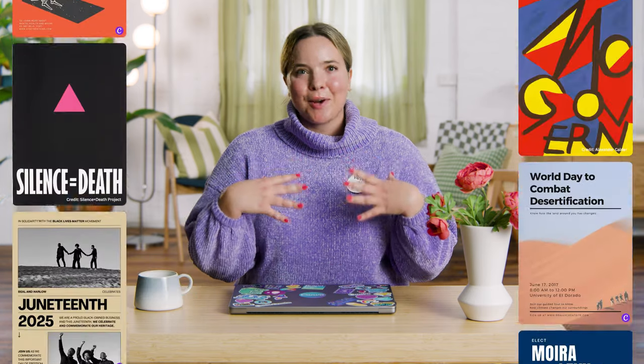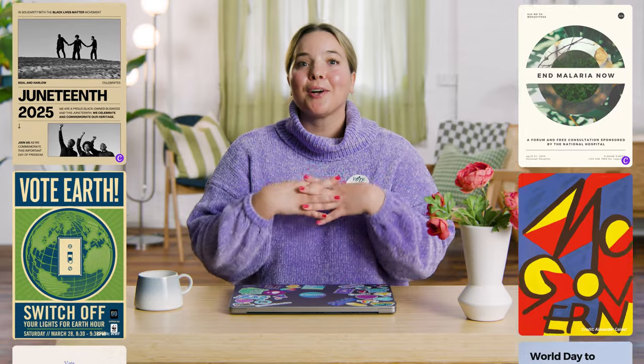Hi, I'm Julie from Canva Design School. My first promise to you: posters talk to everyone.